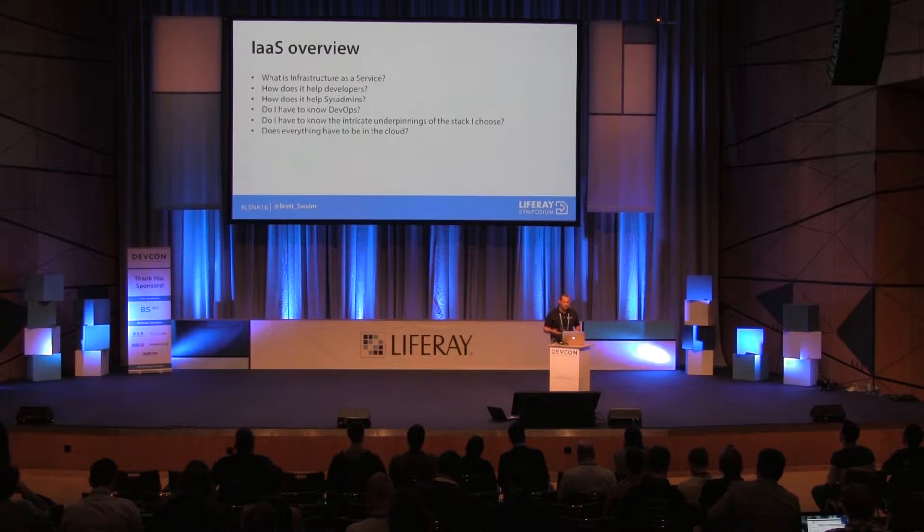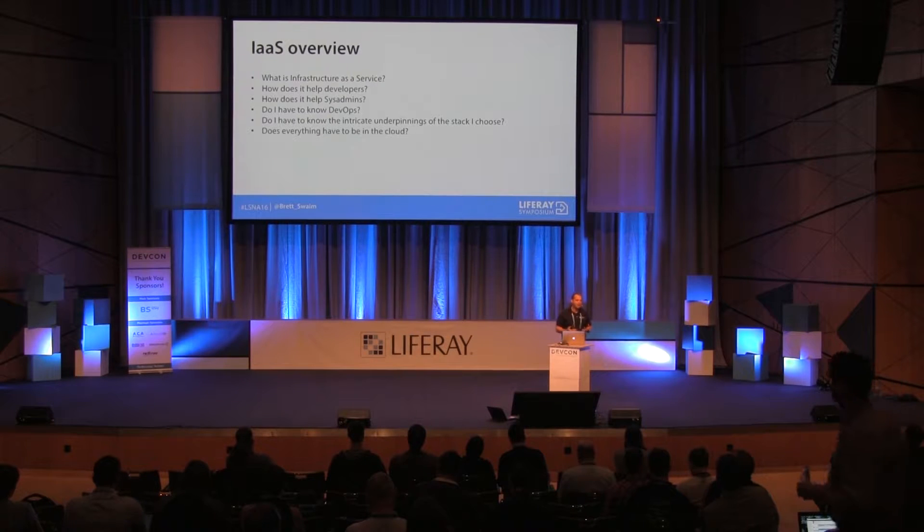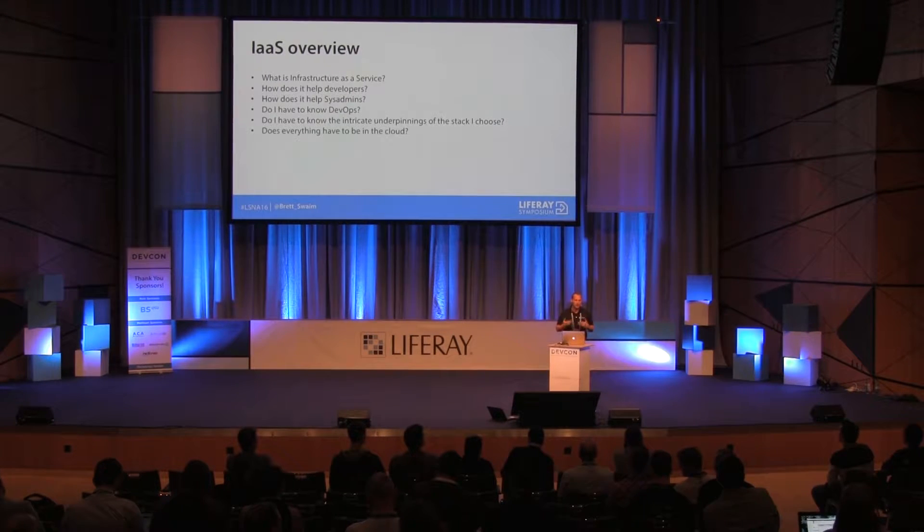How does it help your developers? It helps developers because you can have exact copies of production to work against all the time. You can just take a snapshot of a production database, file system, or machine, move it over, create another copy, and work on it — which is really great for debugging and making sure you can do production load tests without taking production down.